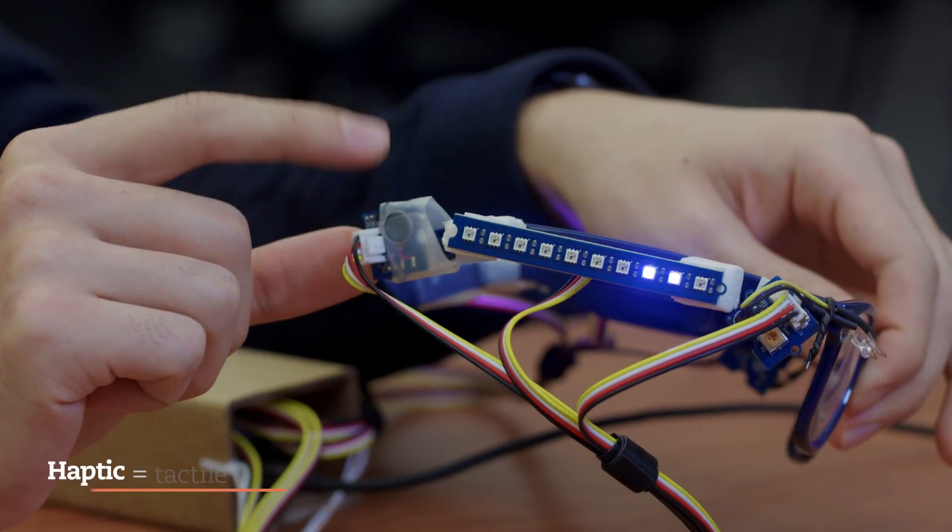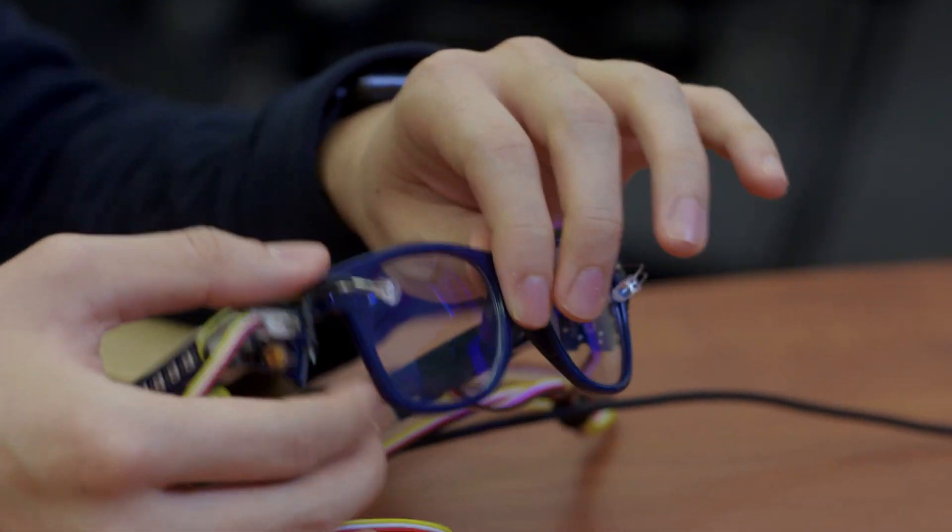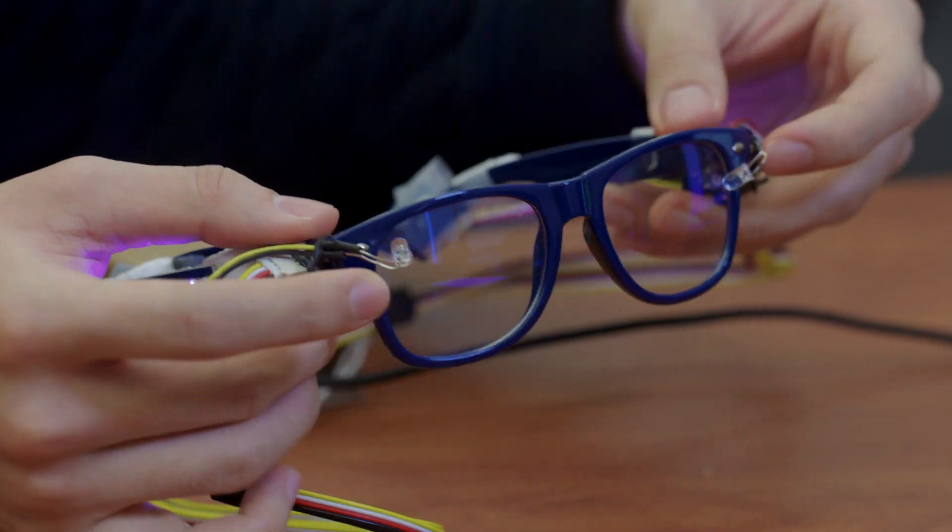Back here we have haptic motors on each side to give you a sense of directionality, as well as two LEDs at the front. One thing I really enjoy about teaching this class and other classes in general is that students are really having fun.